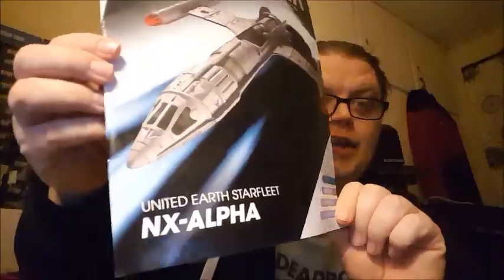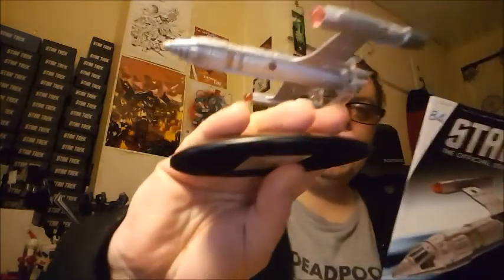Hey fans, welcome back to another Star Trek The Official Starships Collection review. This time we're doing number 84, the United Earth Starfleet NX Alpha. You get the nice glossy magazine and the ship itself.